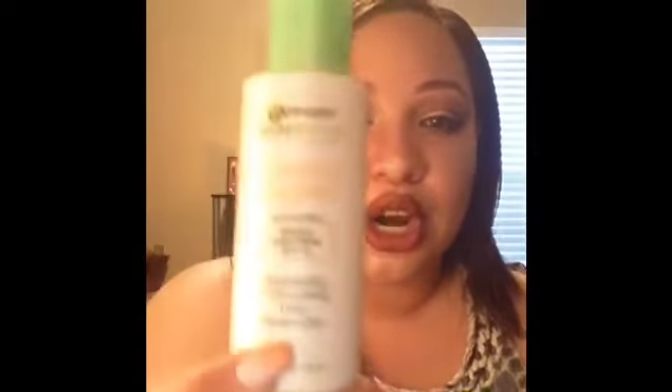The Garnier SkinActive Clearly Brighter Moisturizer is something I definitely plan to repurchase. Comparing it to the e.l.f. moisturizer, I like both — the Garnier is better for daytime because it makes skin look radiant, while e.l.f. is better at night for hydration. The Garnier would be my slight favorite of the two.